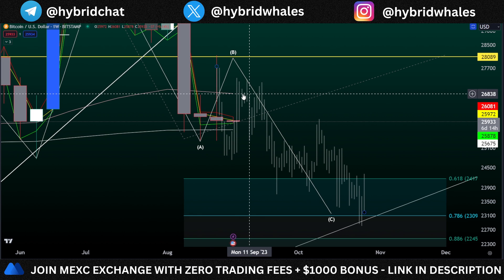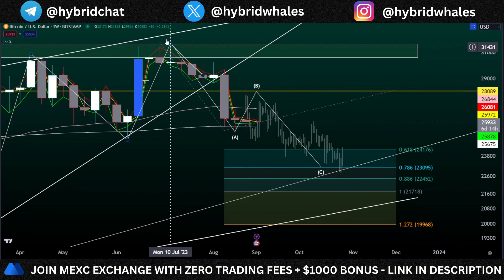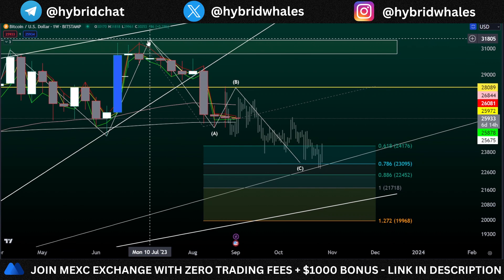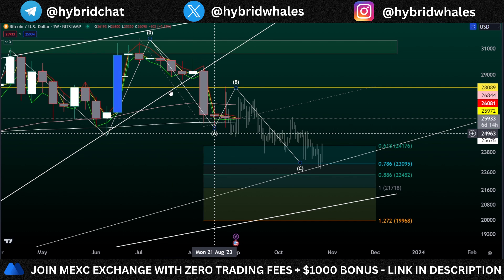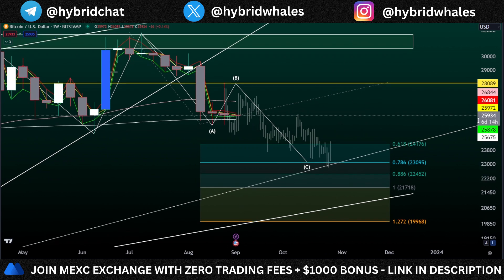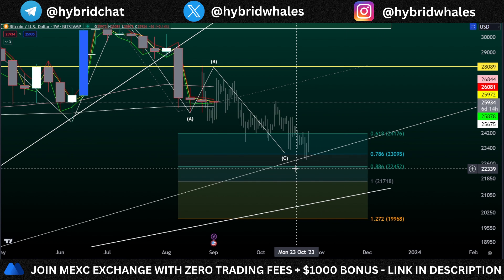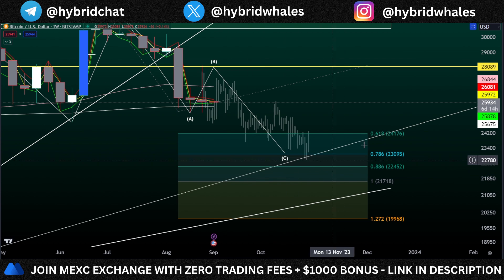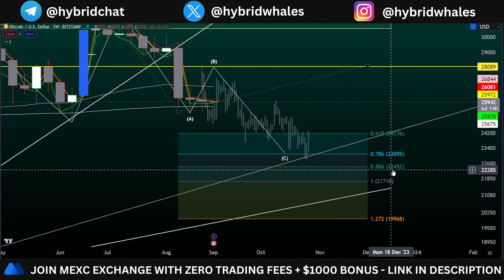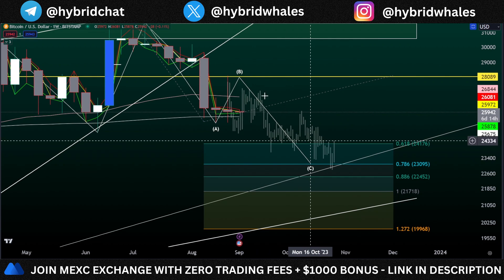On the weekly time frame, this could be your ABC correction towards the downside. The wave from $31,800 all the way to around $25,000 was your A wave correction, and then this B wave was your retrace towards the upside which we saw the previous week around $28,000. Now we are looking for another move towards the downside — your C wave — and the target for that wave is going to come between the Fibonacci levels of 0.886 and 0.786, which is $22,400 and $23,000.